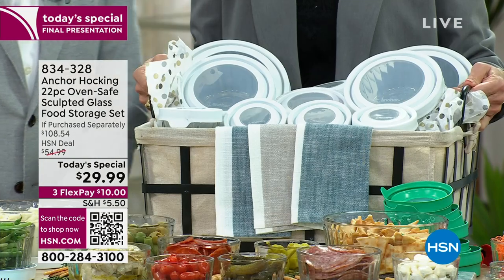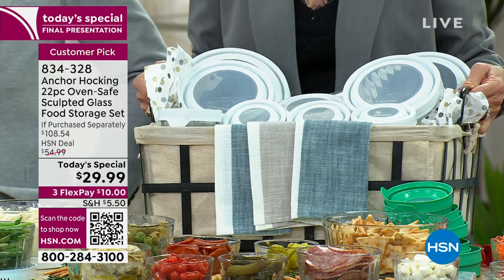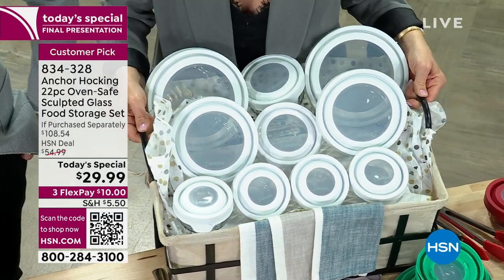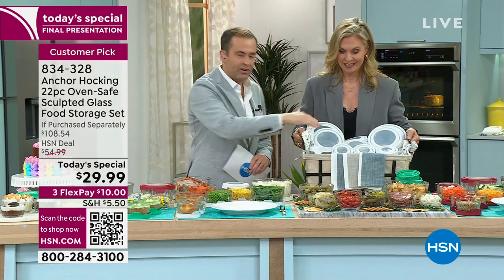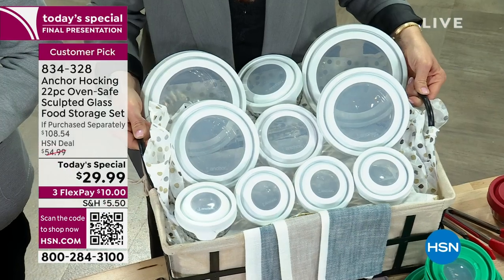Think about bringing this to someone's house as a gift - what an impact. You're spending less than $30 on a gift that looks like it's worth over $100. That's the $108 worth of product you're getting for $29.99. That's why we're now over 26,000 sold.